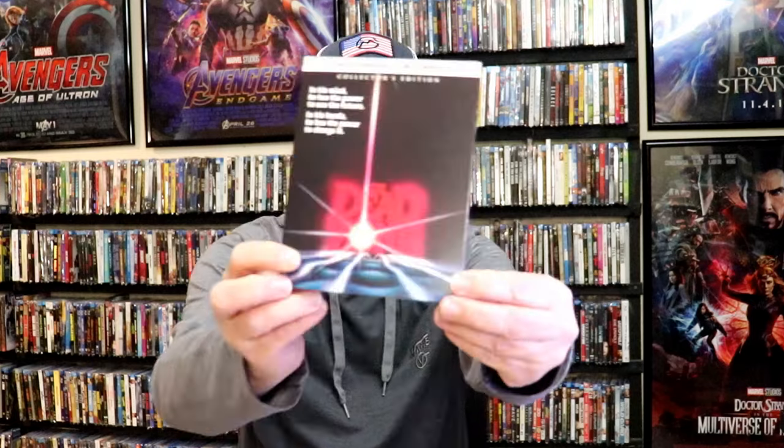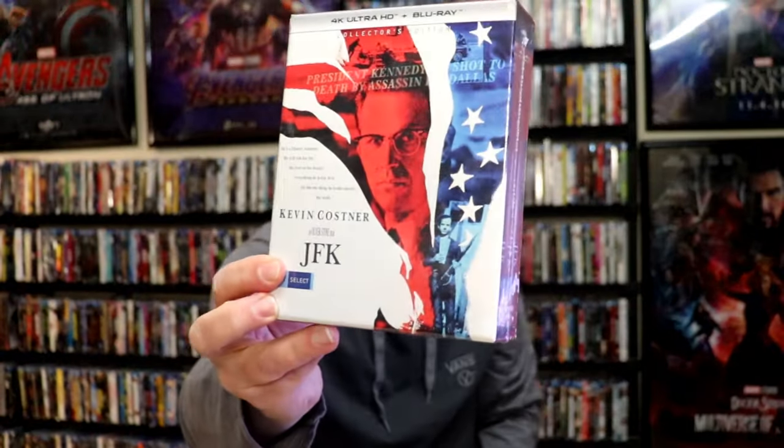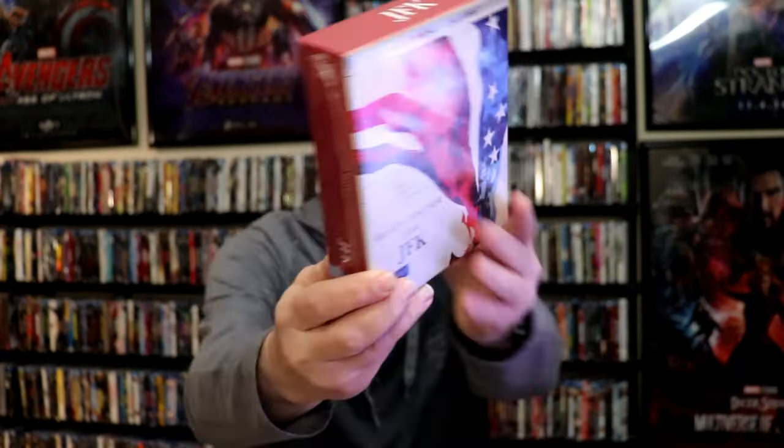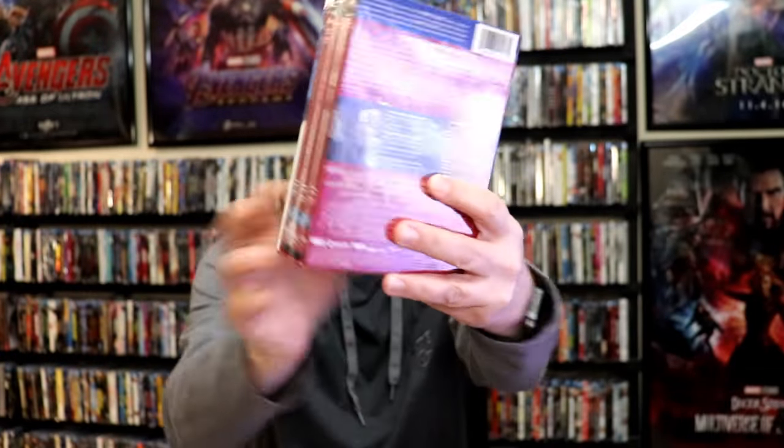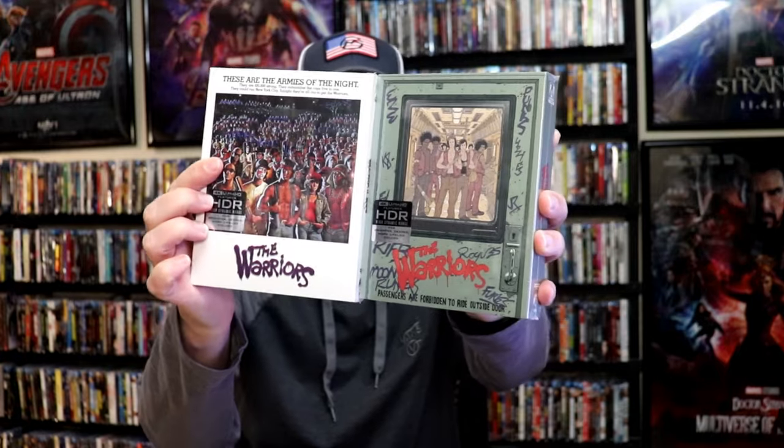We got the Dead Zone 4K release with a slipcover from Shout Factory. We also got the hardbox of Kevin Costner in JFK, an Oliver Stone film — really nice set, I really enjoy this film, happy to have that. And then we also got the Warriors 4K release from Arrow Video — got this really nice looking box, and then the store exclusive with the original artwork. Glad I was able to get both of those.